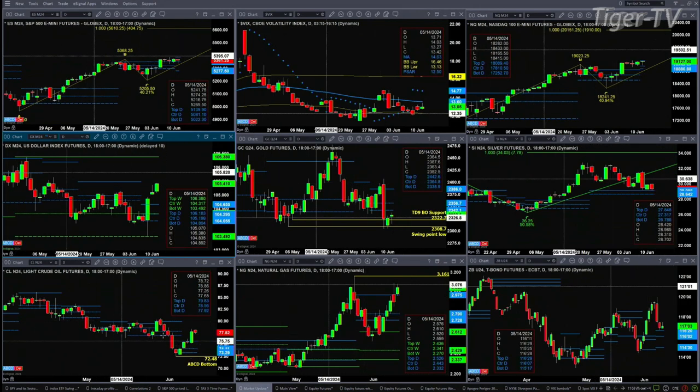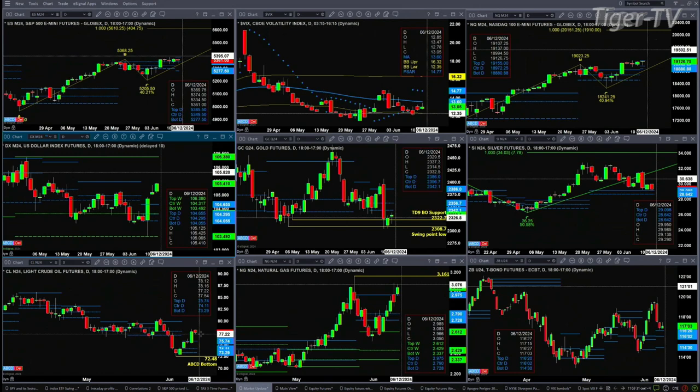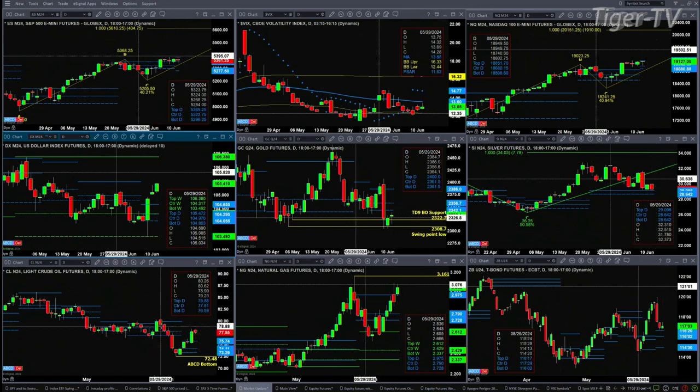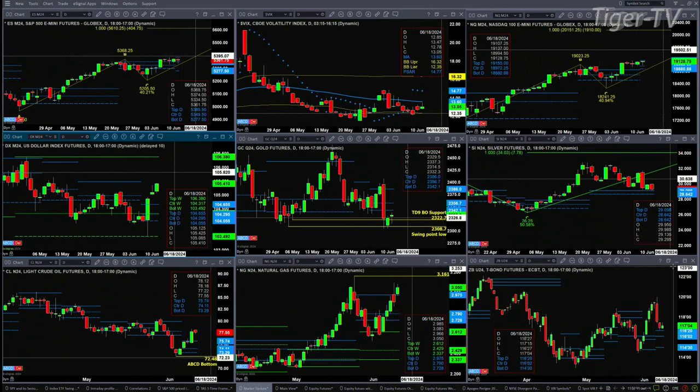Light crude is trading above profile, so we've got a buy-the-D-point bottom with a profile change in trend — that suggests it should head higher. The first target should be the swing point for May 29th, anywhere between 78.99 and 80.62. Light crude is targeting a 3.16 level. The 30-year treasury is still holding its support above the top of its profile at 1.16.20.